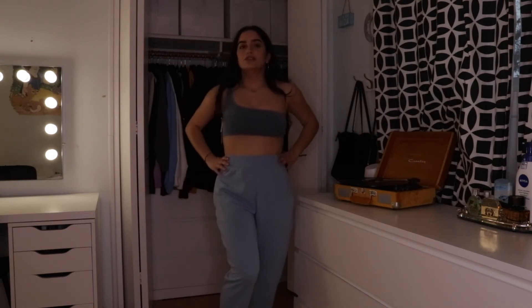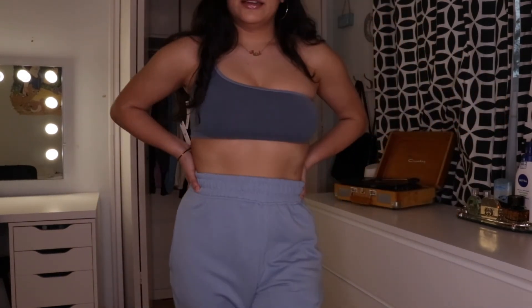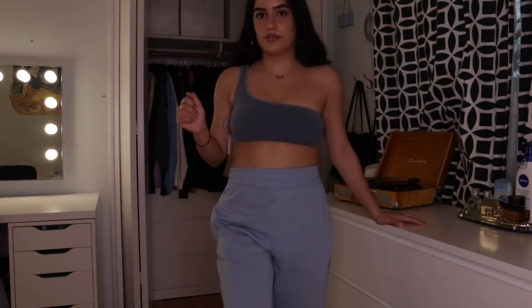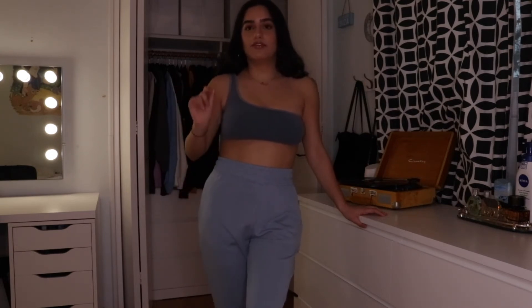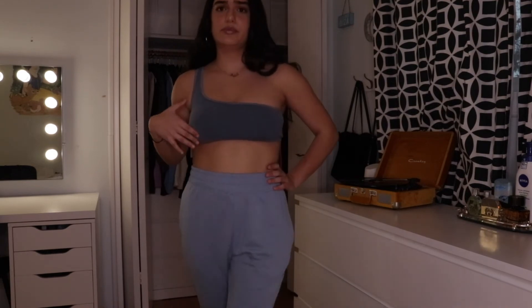I want to show you guys this outfit together because it's how I plan to wear it — the two tones of blue look so cute together. I have nowhere to wear it, but it's fine. I highly recommend the Missguided sweatpants — I'll link everything below. If I could recommend anything, it's these sweatpants. They feel like a cloud — just beautiful and amazing. And the Aritzia top was like ten dollars, though I'm not sure if it's still available.